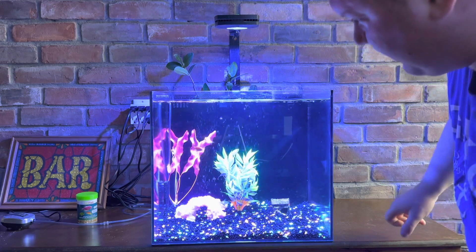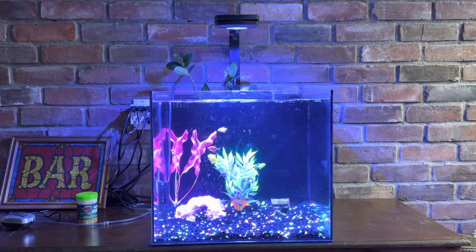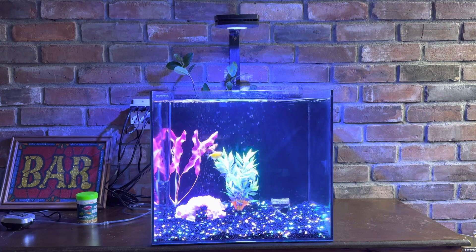And the lighting — we have every color of the glowfish. There's a blue one in the back and something tells me something's not right with him; he hasn't eaten in like three days. The other guys are doing awesome. We have every color: pink, purple, orange, green, and blue.